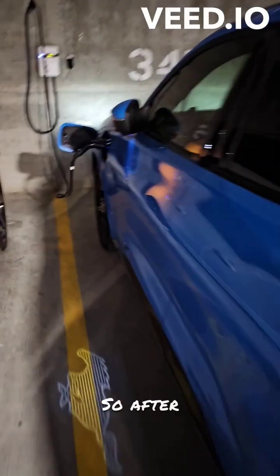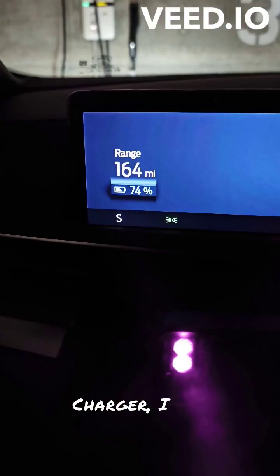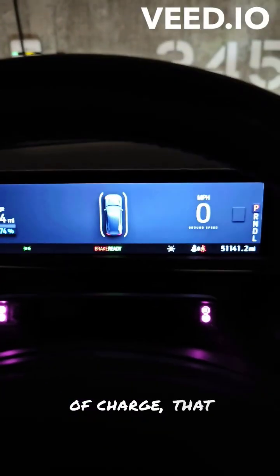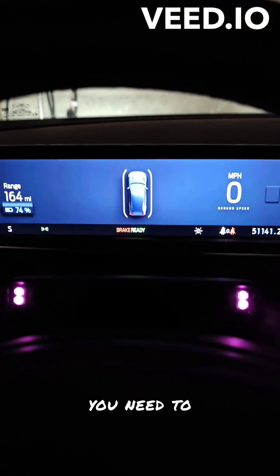After charging about six hours using the Level 2 J1772 charger, I got another hundred-plus miles of range at 74% state of charge. That is a great convenience — charging while you're working or doing whatever you need to do at home.